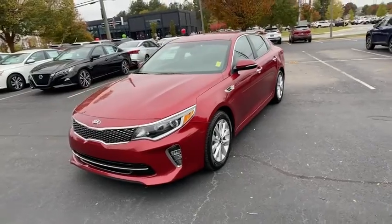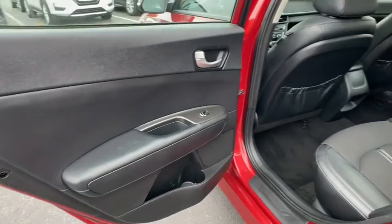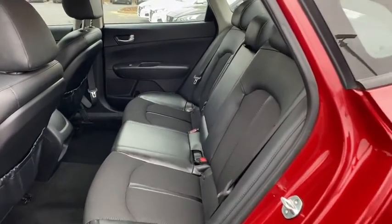These are just some of the great options this vehicle comes with: electronic stability control, trip computer, power windows, ABS, four-wheel disc brakes, and power steering.